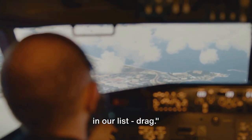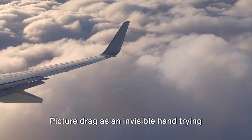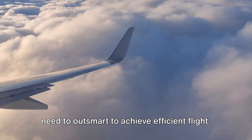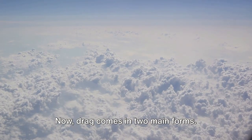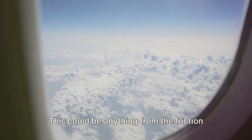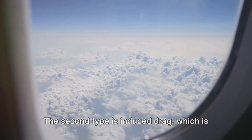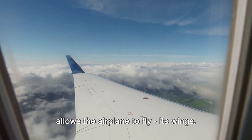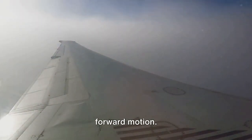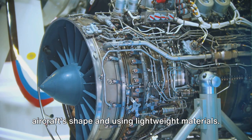Finally, let's understand the last force: drag. Drag, the force that resists an airplane's motion through the air, is the final piece of our puzzle. Picture drag as an invisible hand trying to hold the plane back as it moves through the sky. Drag comes in two main forms. First, parasitic drag, which includes all the forces that work against the airplane as it moves forward — from the friction of the air against the plane's surface to the turbulence caused by the plane's shape. The second type is induced drag, which is created by the very thing that allows the airplane to fly — its wings. As the wings generate lift, they also create a vortex of air that resists forward motion. Designers use a variety of methods to minimize drag, such as streamlining the aircraft's shape and using lightweight materials.